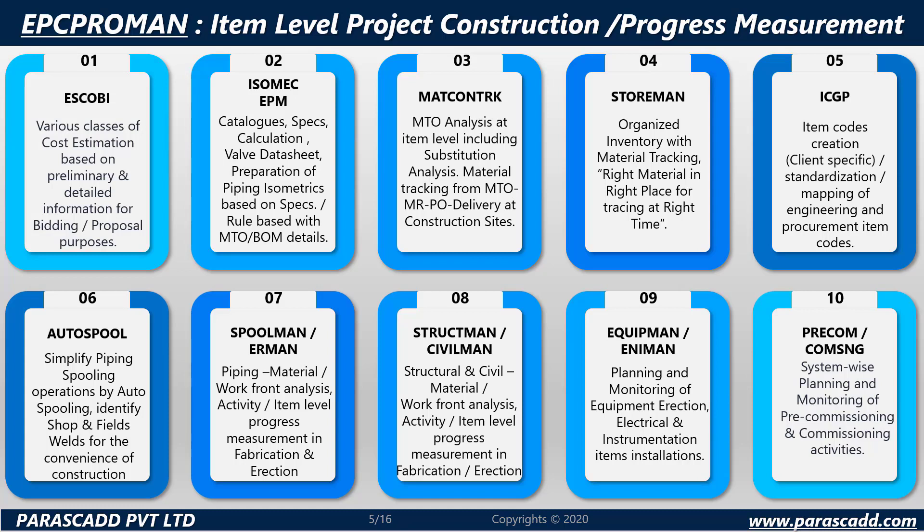EPC ProMan's modules include: Module 1 — SCOB, various classes of cost estimation; Module 2 — ISOMEC, engineering piping material catalog, specs, calculation, valve data sheet and more; Module 3 — MAT, contract MTO analysis at item level; Module 4 — StoreMan, organized inventory with material tracking.